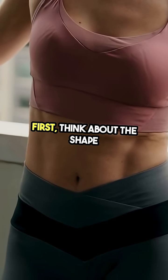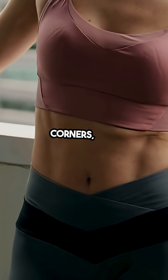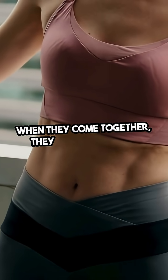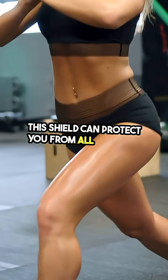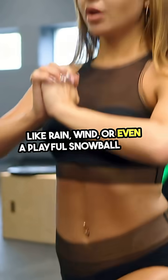First, think about the shape of a square. It has four equal sides and four corners, just like our four friends. When they come together, they create a strong barrier. This shield can protect you from all sorts of things, like rain, wind, or even a playful snowball fight.